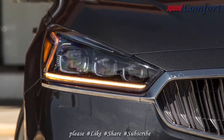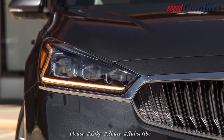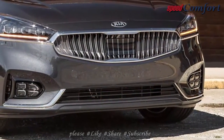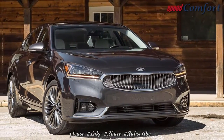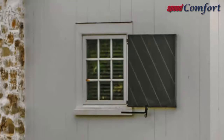Kia's Cadenza is a compelling choice in a shrinking segment. For those who prefer sedans to SUVs, it not only represents a solid value but also provides near-luxury features throughout its model range. Inside its well-built cabin is room for four adults to stretch out in comfort, and the lux features only get better the further up its range you climb.